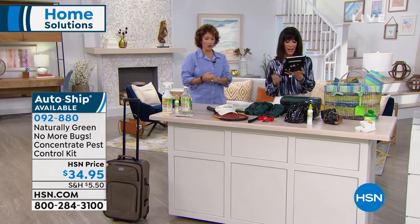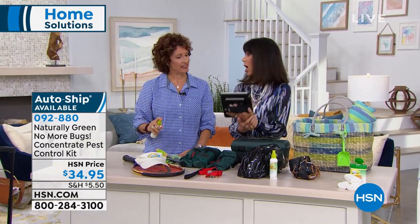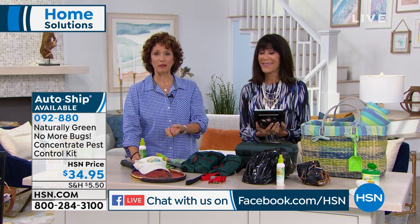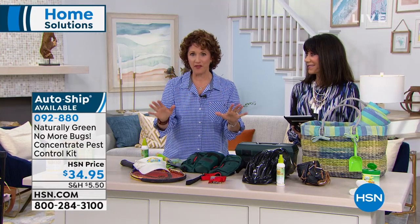Grace says yes to No More Bugs. Linda wants to know if it gets rid of moths — and yes, anything that is exoskeletal, just like the cedar chest that moths wouldn't go into. So it's great for moths. Out in the summertime, we're looking at ticks, fleas, and mosquitoes. Here in Florida, those no-see-ums — I feel like somebody's gaslighting me, I can't see them but feel them. Great for no-see-ums and fantastic for stink bugs.